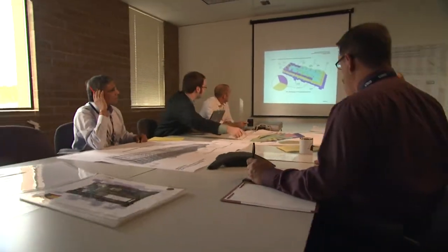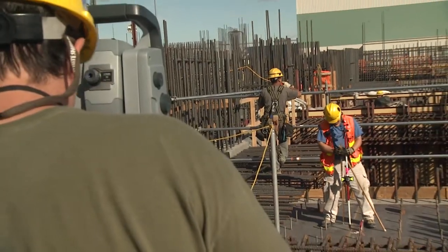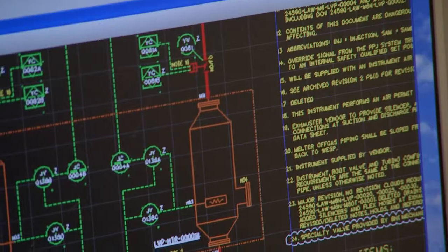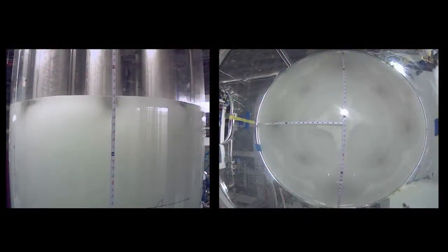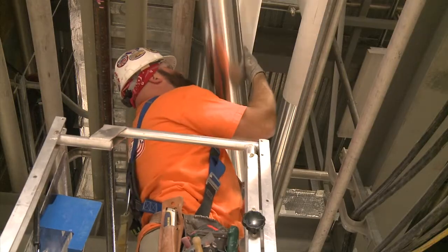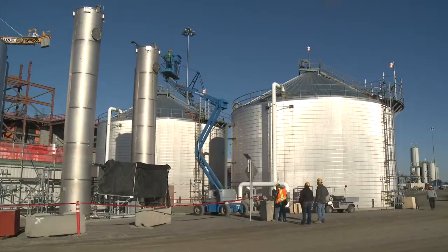A team of highly qualified engineers and other professionals, skilled craft workers, and suppliers from around the globe has been assembled to address the challenges of treating Hanford's unique waste. This expert team understands the importance of performing quality work and working safely.